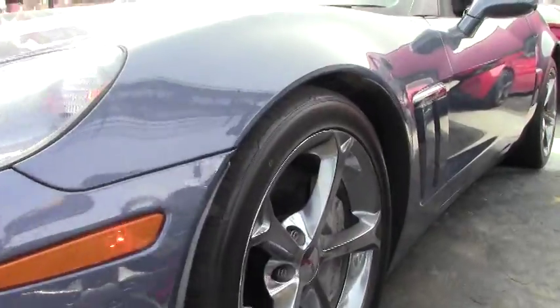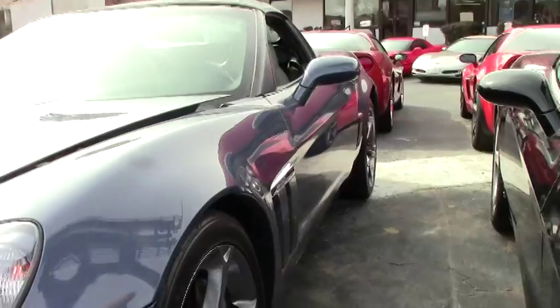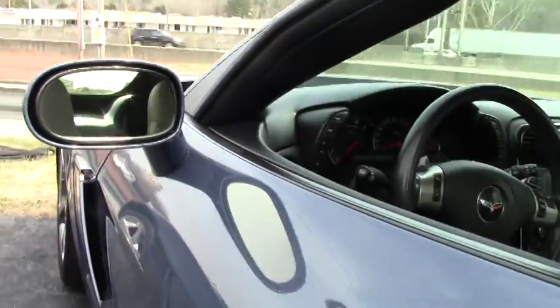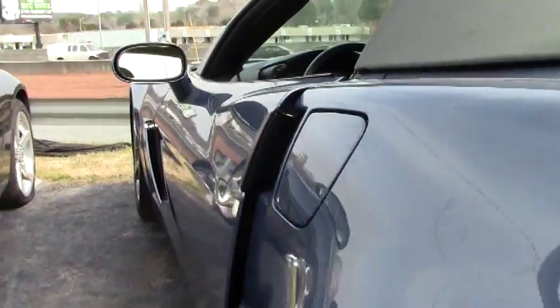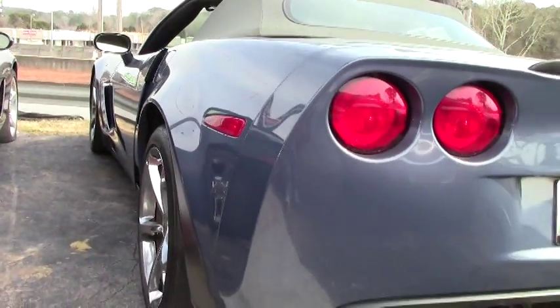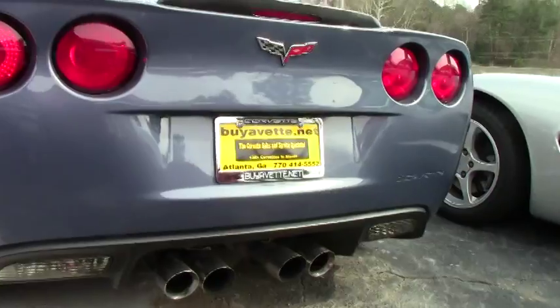This is a six-speed automatic with paddle shifters and heads-up display. It's got the F55 magnetic ride. You've got the chrome wheels, dual exhaust, memory package with Bluetooth. We have about 41,800 miles on the car.